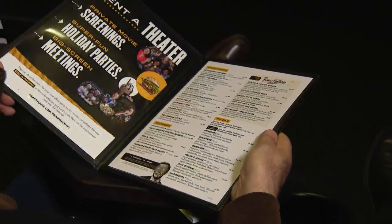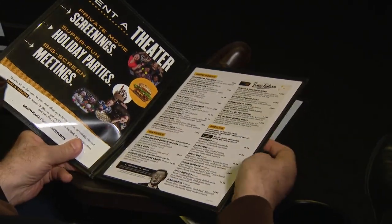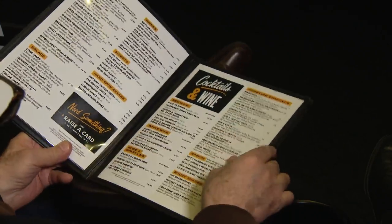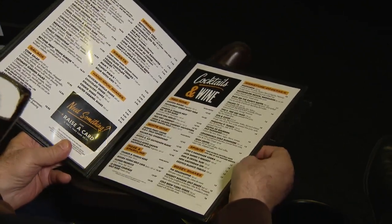The reporter reclines in a seat while the manager explains the experience. In the first few minutes of sitting down, someone will come out, greet you, and give you the spiel on how the process works. The menu is pretty wide — from vegan buffalo cauliflower to pizzas, hamburgers, chicken sandwiches, and salads. Anything you can imagine wanting at a movie theater, you're going to get.